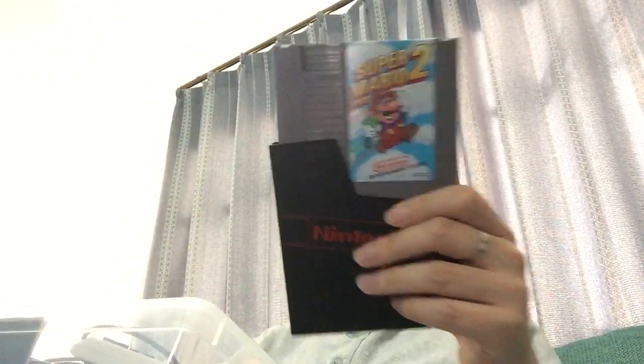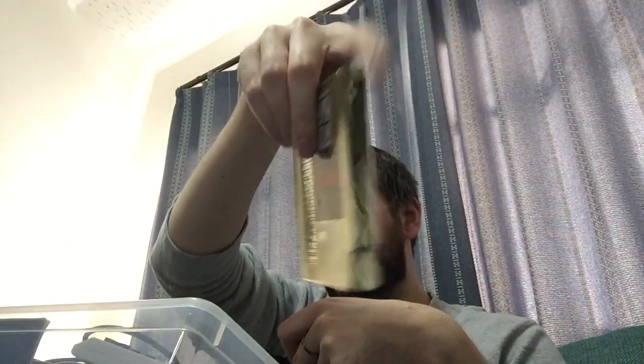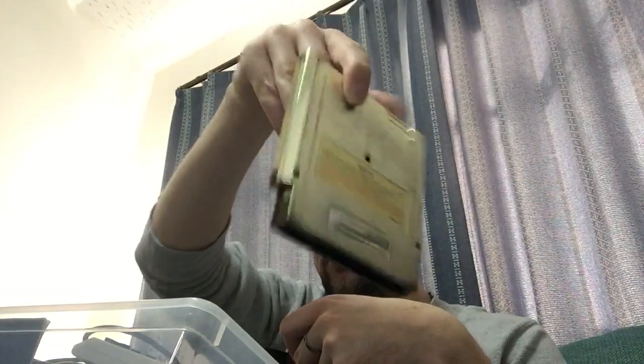Super Mario — that was our original house copy. Zelda, also original house copy. Still got the gold paint on it. Pretty cool.